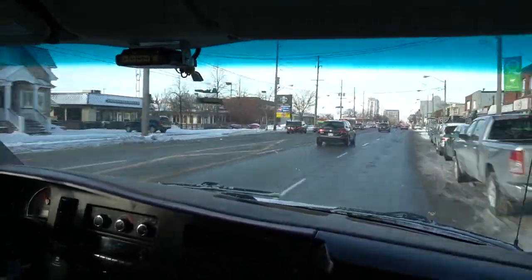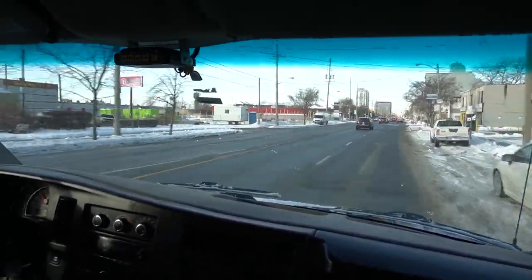We found our truck after scouring the internet for two months and had just taken it out for a test drive.